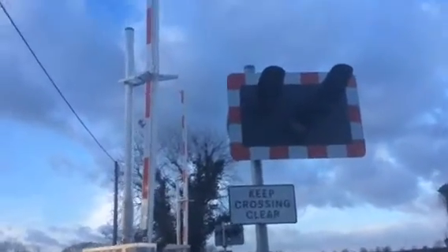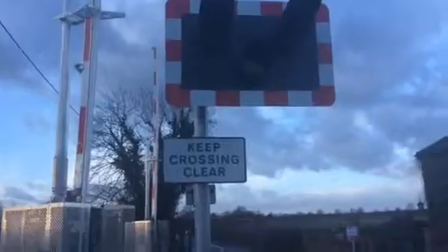Hi guys, Joe here. Now, here I am, I'm going to do an intro at Scotland Level Crossing. I know I've done this a load of times, so I named the title A Little Tour of Scotland Level Crossing.